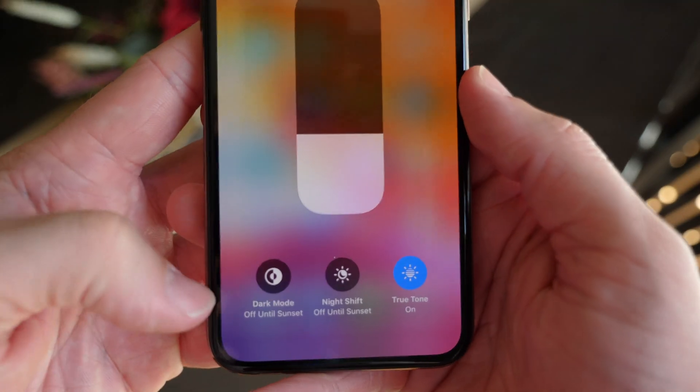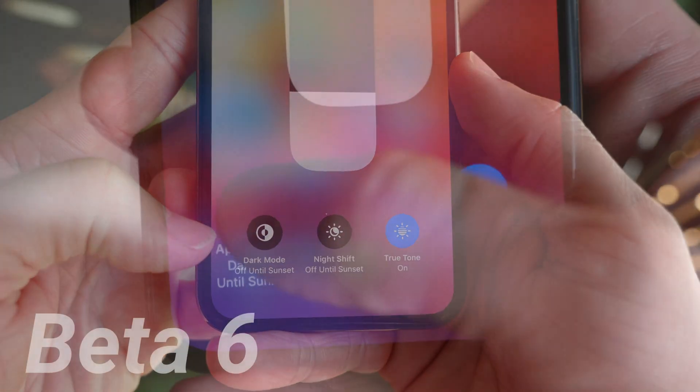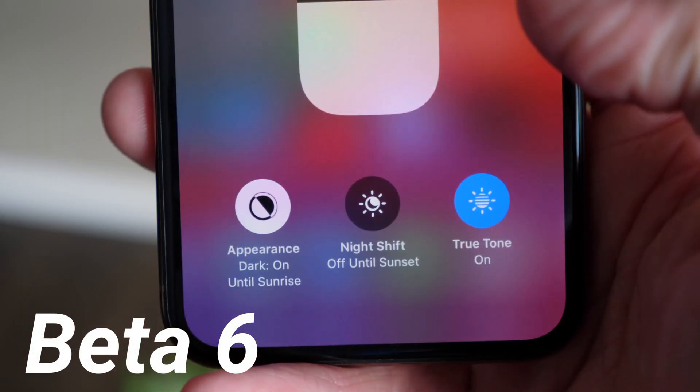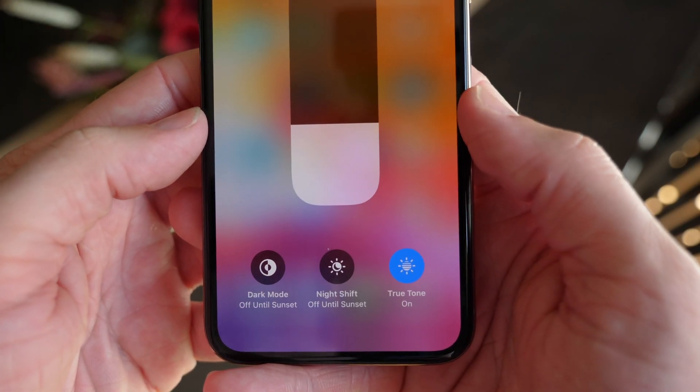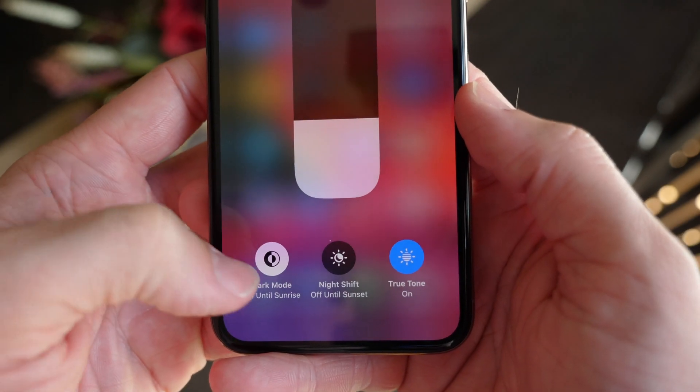Inside Control Center, the text for dark mode is back to normal. Before it would say 'Dark Mode: On' or 'Dark Mode: Off' — it looked a bit analytical. That appears to have been a mistake. Now it is back to normal — it just says 'Dark mode off until sunset' or 'on until sunrise.'